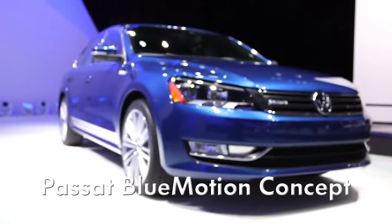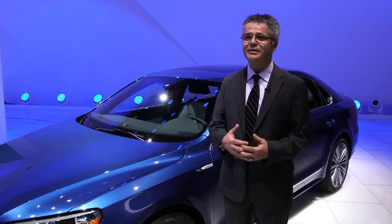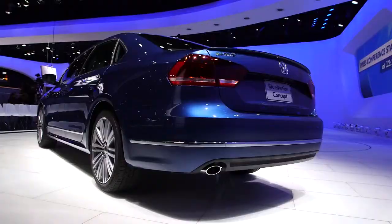What we have here in the Blue Motion Passat is a collection of all different technologies that exist throughout the organization. There are tried-and-true elements that are in production all around the world that have come together to create this very efficient Passat that we have here.